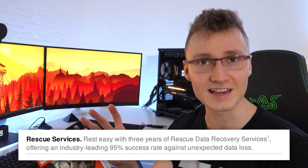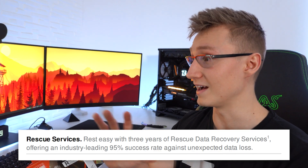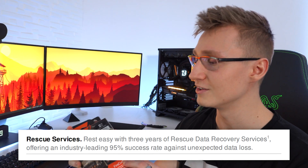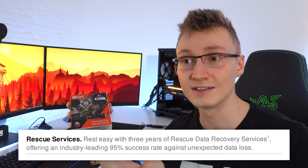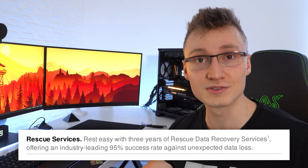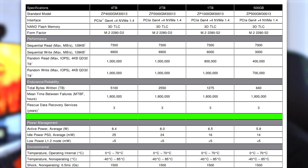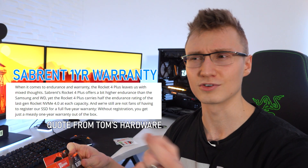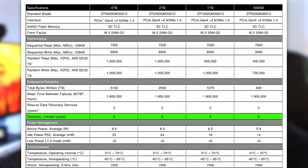We have some stickers that it comes with, and you also get two booklets — one being the Rescue Plus data recovery service that this drive comes with, and a five-year limited warranty. If you have some unexpected data loss over the next three years, you're covered, as they have an industry-leading success rate against unexpected data loss of 95%. The five-year warranty is also a nice touch — you don't have to register it or anything. It just comes with the drive, unlike some other companies like Sabrent that only offer a one-year warranty on some of their drives. They just make it easy.